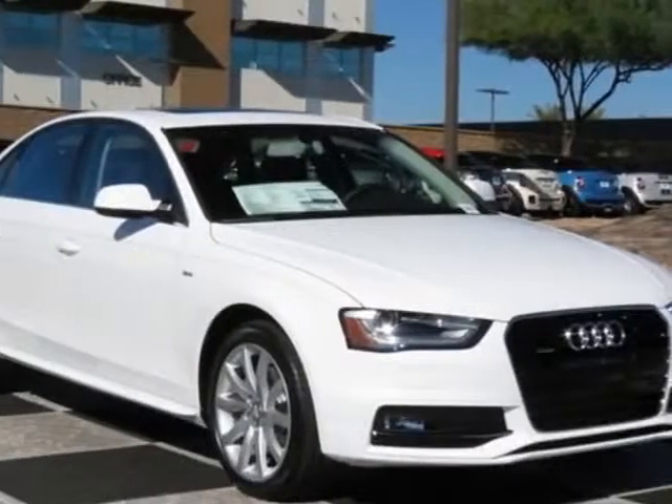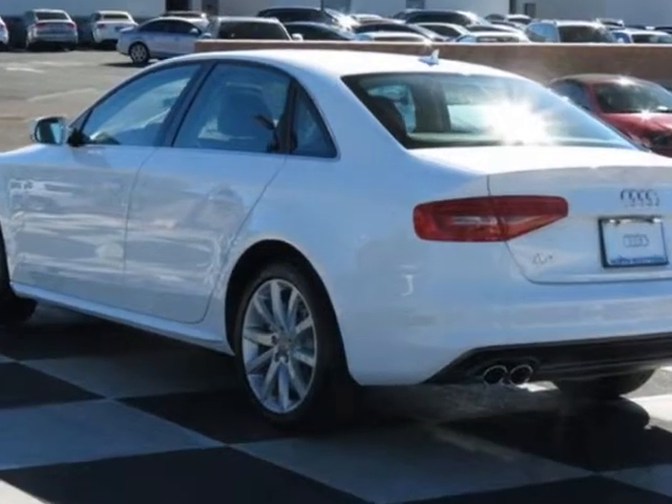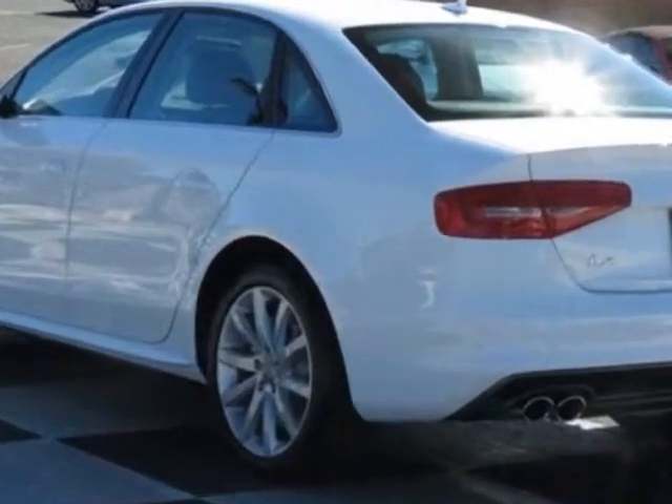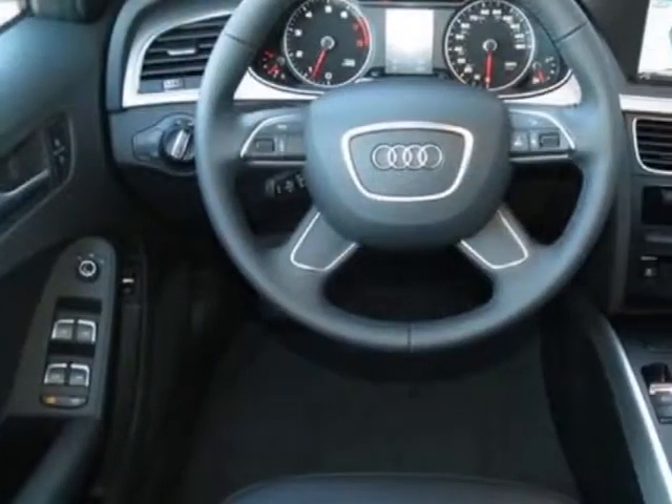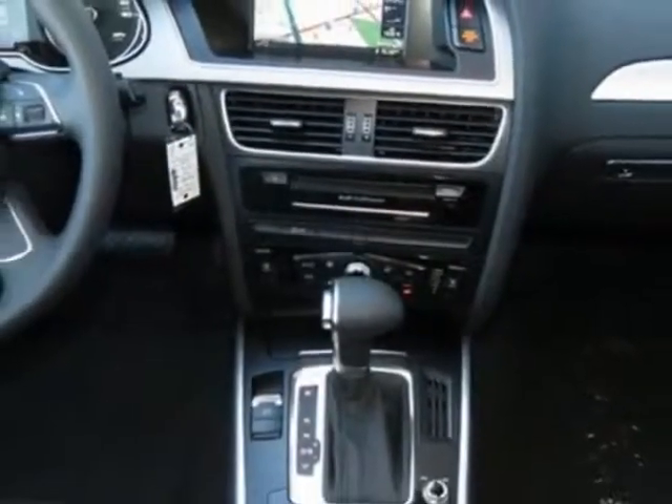Come take a look at this new 2014 Audi A4. For your protection, this vehicle has a full factory warranty. This vehicle gets an estimated 20 miles per gallon in the city, and an estimated 29 on the highway.